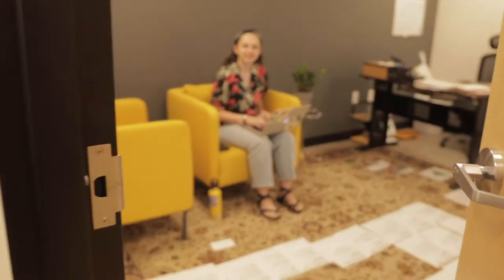There she be — wave to the camera! Yay! This is her office, guys.